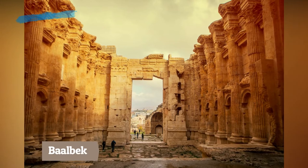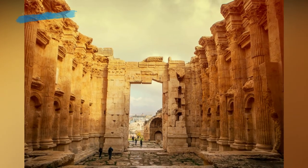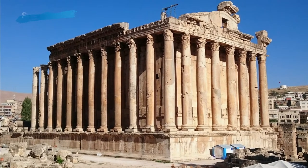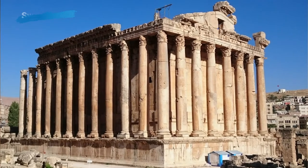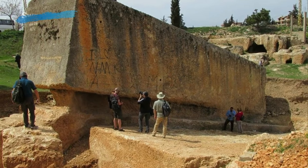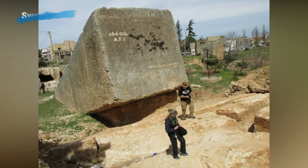Baalbek, also called Heliopolis, is a spectacular archaeological site in northeastern Lebanon. From the first century BC and over a period of two centuries, the Romans built three temples here: Jupiter, Bacchus, and Venus. Created to be the largest temple in the Roman Empire, the Temple of Jupiter was lined by 54 massive granite columns.